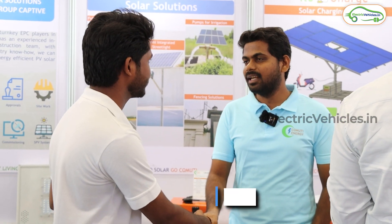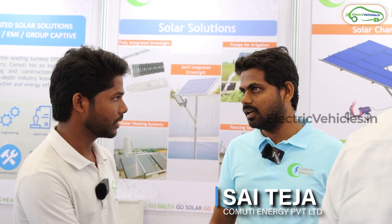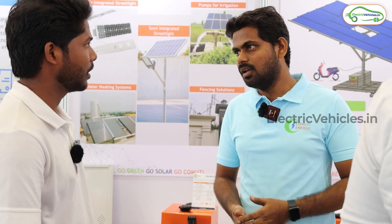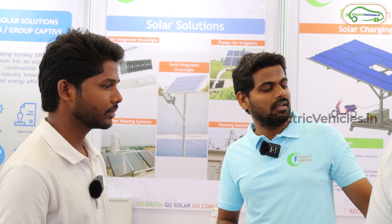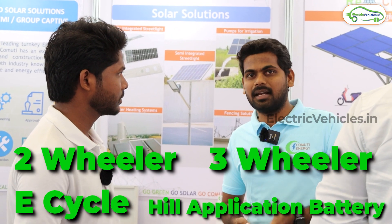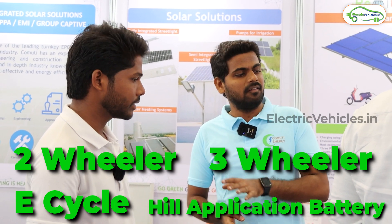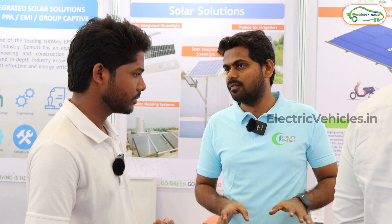My name is Saitij, I am a design engineer at Community Energy Private Limited. We are based out of Mazapur. We have a manufacturing unit at ECIL where we manufacture two-wheeler, three-wheeler, e-cycle, and handheld application batteries here in Hyderabad. We procure batteries from Delhi and assemble everything here at our manufacturing unit.